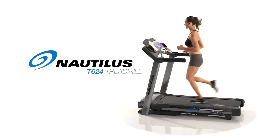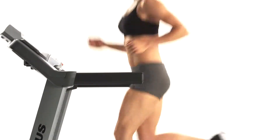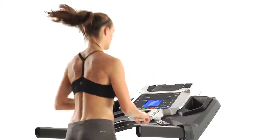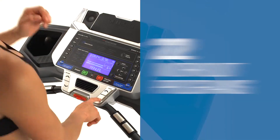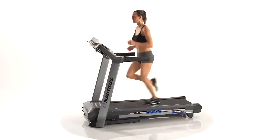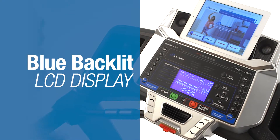This is the all-new Nautilus T624 Treadmill. Backed with the latest scientific research, it delivers cutting-edge technology and the ideal feature set at the right price. With up to 22 workout programs, you'll always find ways to challenge yourself, no matter your fitness level. But the real star is the blue backlit LCD display,